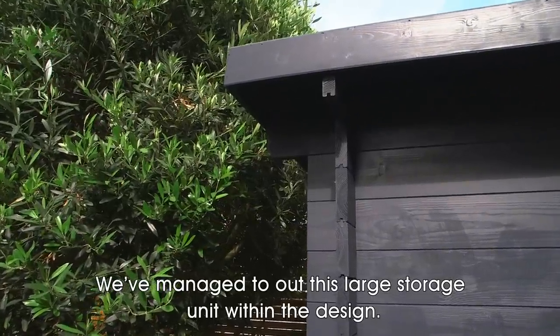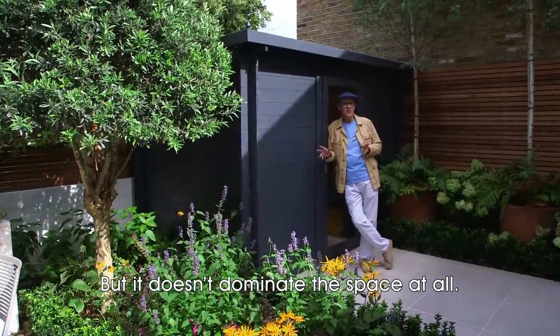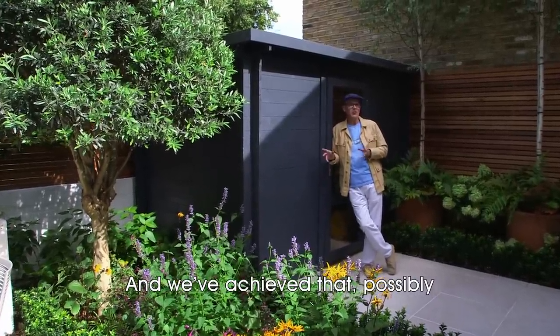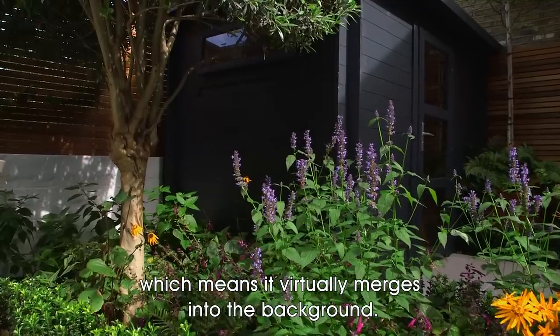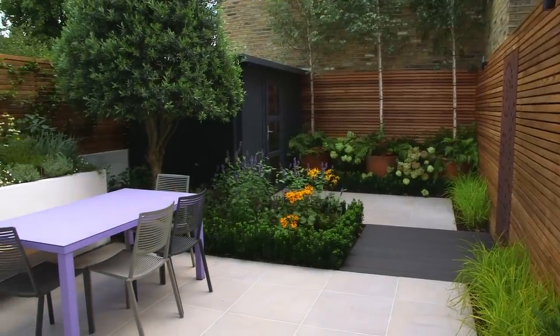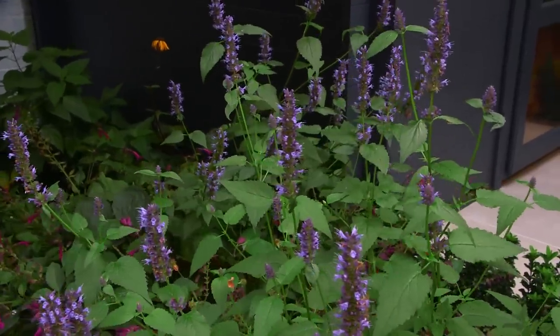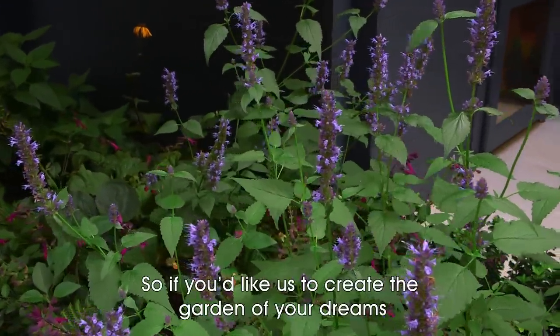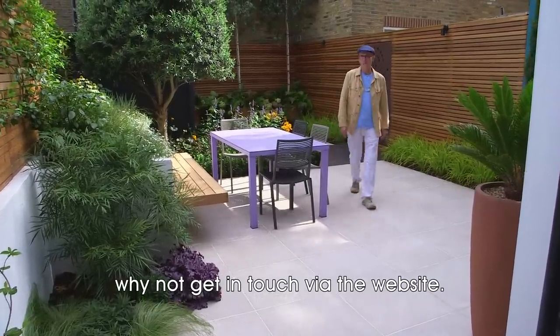We've managed to put this large storage unit within the design, but it doesn't dominate the space at all. We've achieved that by painting it dark gray, which means it virtually merges into the background. So if you'd like us to create the garden of your dreams, why not get in touch via the website.